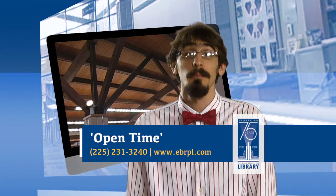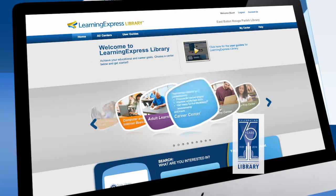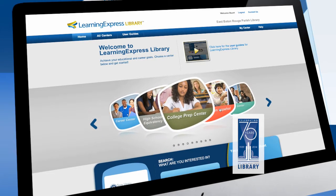Every Monday of the month, staff will guide anyone through Learning Express, our skill building and test prep database, to take practice tests and run through different exercises.